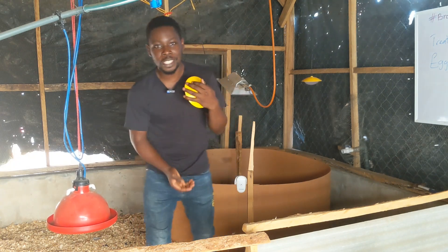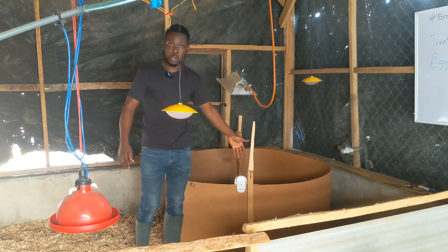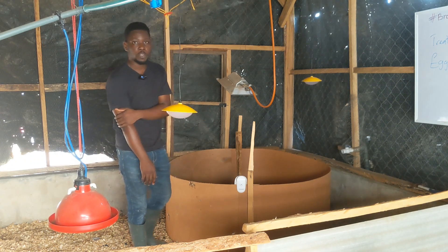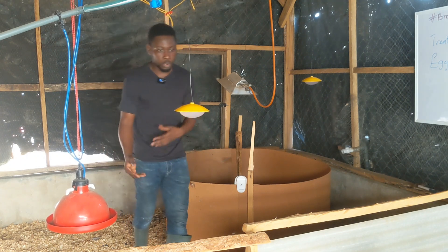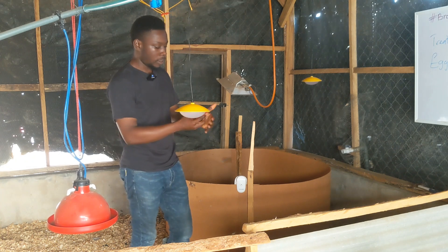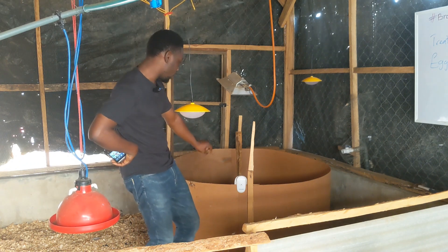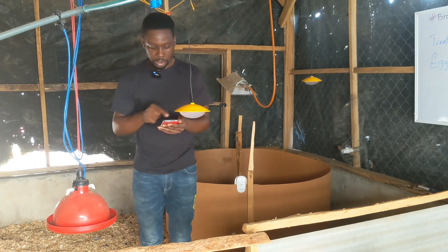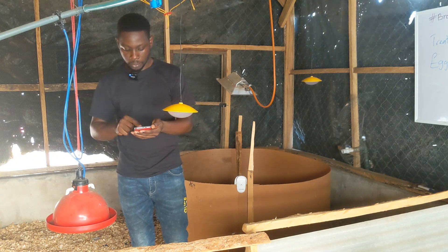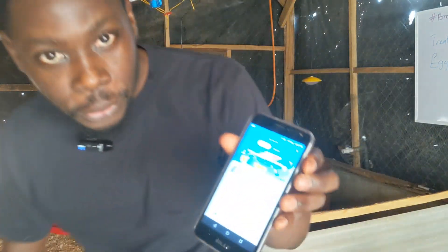I've got the brooding section set up here with the brooder guide. I'm going to take the camera and show you everything inside, including the thermo-hygrometer — a smart thermometer I can monitor from my phone. It's currently reading 32.4°C on the app.